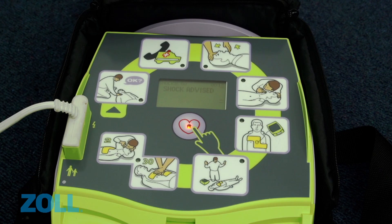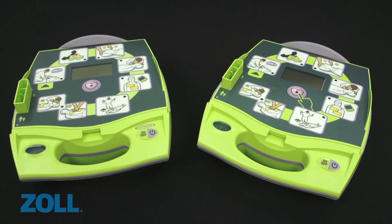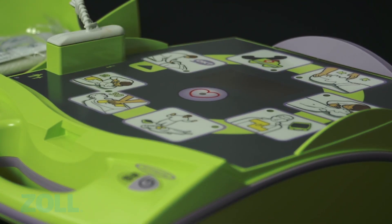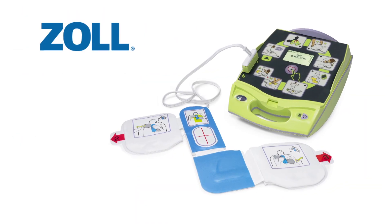As the only AED with step-by-step support for the entire resuscitation process, the Zoll AED Plus is the only option when choosing a full rescue AED. Zoll's AED Plus — designed to give infrequent rescuers the confidence to save lives.